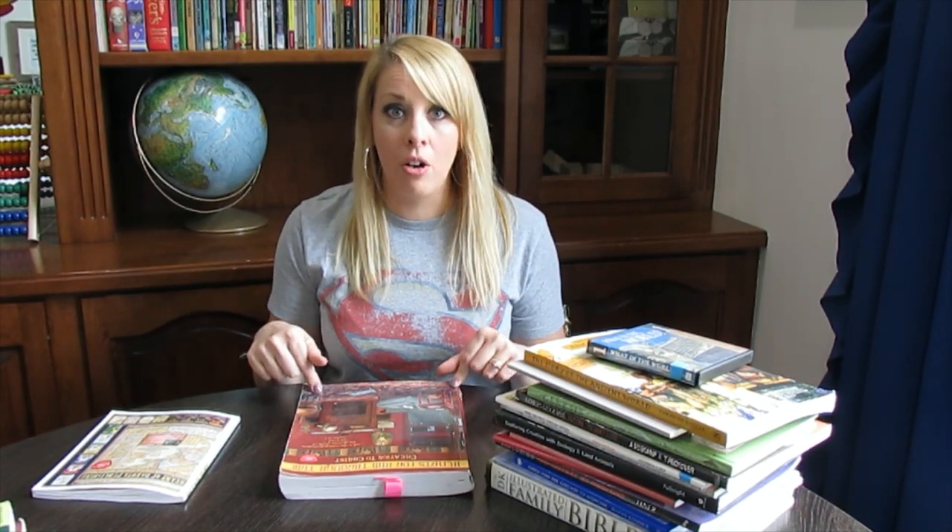I've talked about Heart of Dakota a little here and there in my videos, so I thought it was time to do a really in-depth review of one of the levels. My fifth grader used this this year. The biggest perk for this curriculum, starting with about grade four — which is Preparing Hearts for His Glory, the one we used last year — it is so independent. It's almost completely independent. Your child can open up this book and do the work themselves.